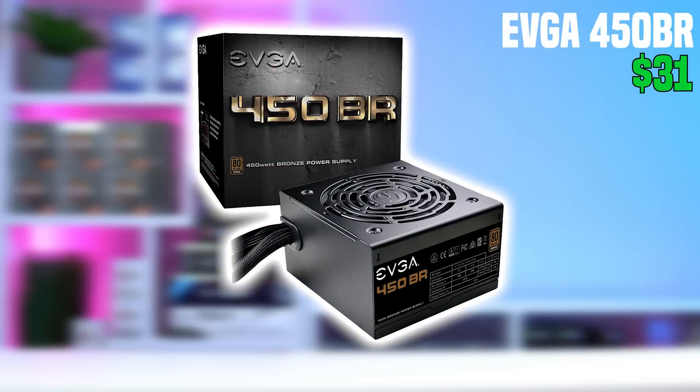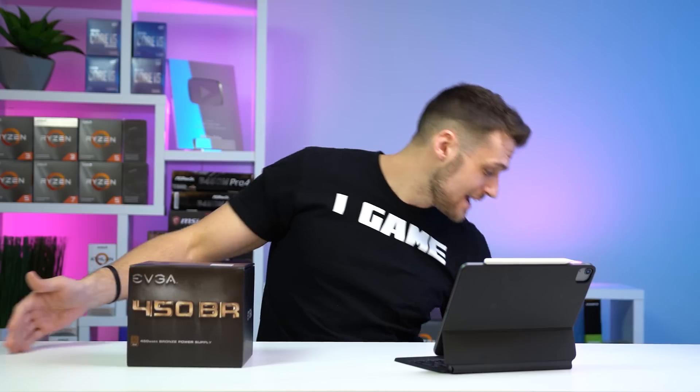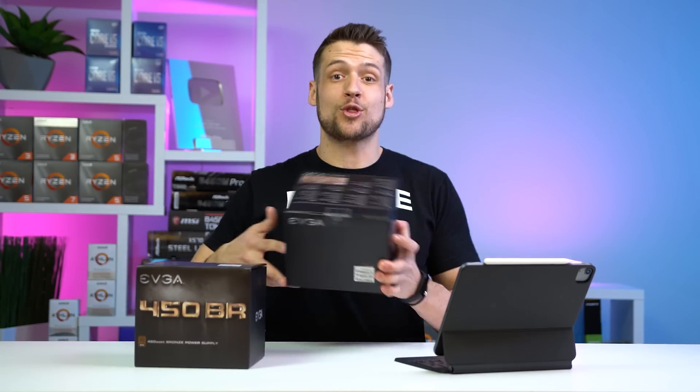Getting back to this build, we get to the power supply. Instead of finding something in stock today, which you can do for a few bucks more, I'm going with an EVGA 450BR that you can almost always find on EVGA B-Stock. These will restock every Tuesday night or sometimes Wednesday morning — just last week these actually got down to just $31 and came up new. This is literally the only power supply I've been buying these days, unless I need more power.